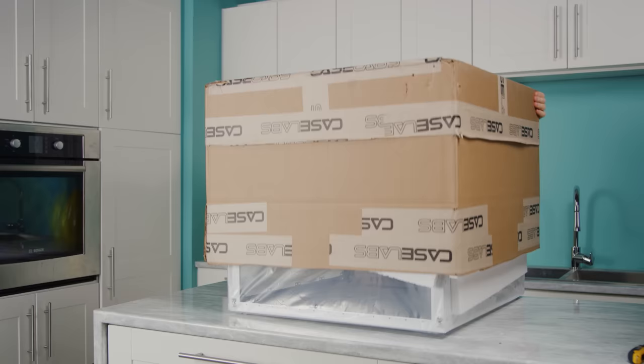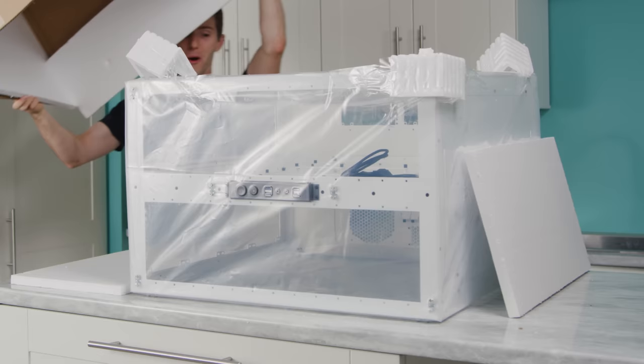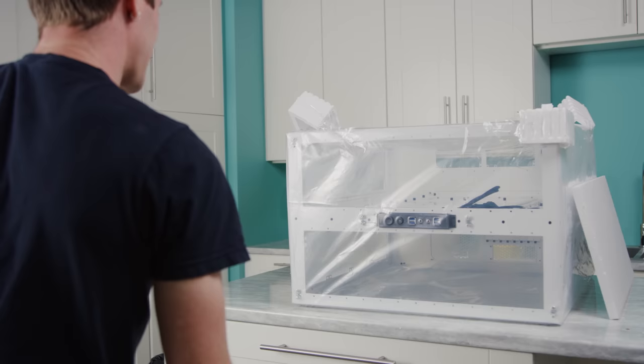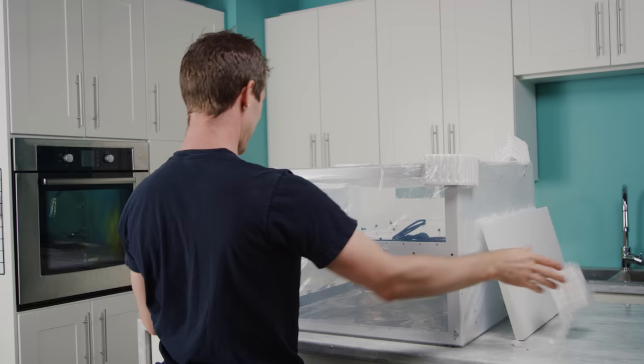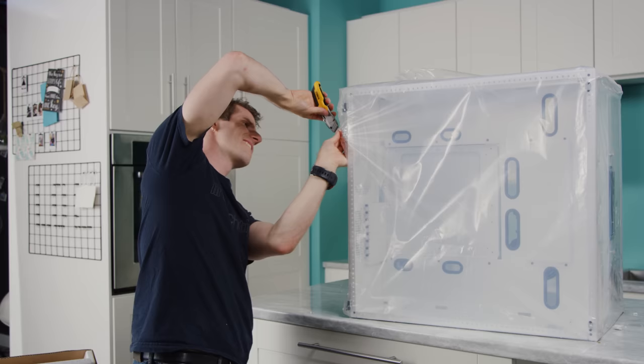From just looking at the one side panel, you clearly did not get a sense of the full scope of this monster. I'm a professional unboxer, Brandon.